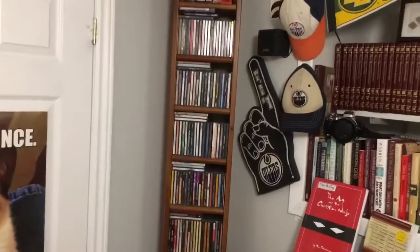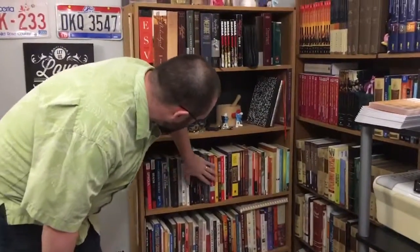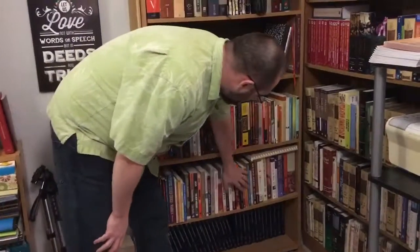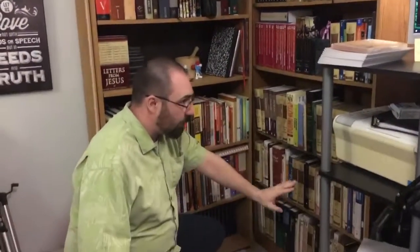Alright, so Bibles — shelf to be used later. This is theology, leadership, and pastoring. This is church books — books on church. And this is getting into studying the Bible, because those go together: doing church and reading the Bible. Commentaries, commentaries, commentaries! If you don't have the Life Application Commentary, go get it — it's the best. It's easy to read, very applicable, super helpful for your sermons. Really good commentary.